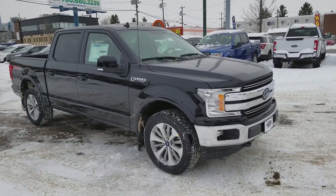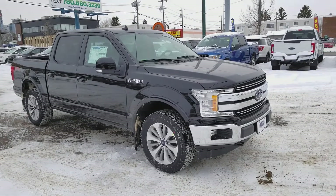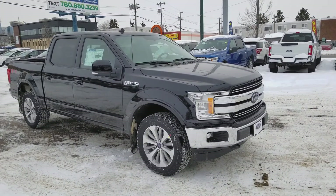Hey, it's Lindsay once again at Waterloo Ford Lincoln. Today I am giving you a quick look at this 2018 Ford F-150 Lariat in black.